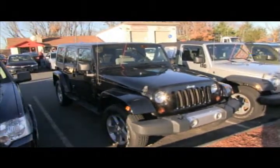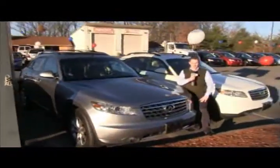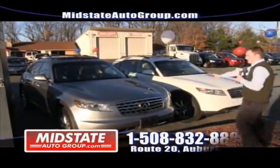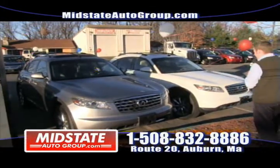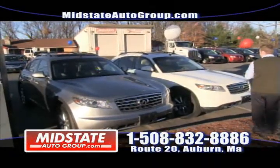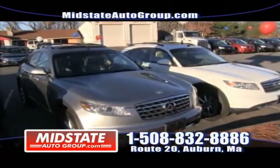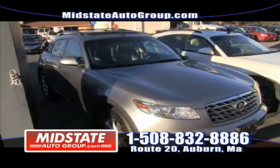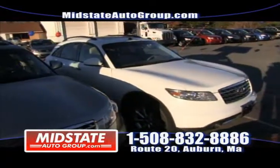For all you customers that like a luxury vehicle around the holidays or all year round, we have two beauties here — the Infiniti FX35 all-wheel drive, available in 2008 and 2007. Sunroof, alloy wheels, heated seats. Both have between 44,000 and 46,000 miles on them. Come check them out, take them for a test drive — they are all-wheel drive. 508-832-8886, Mid-State Auto Group, Route 20 in Auburn.